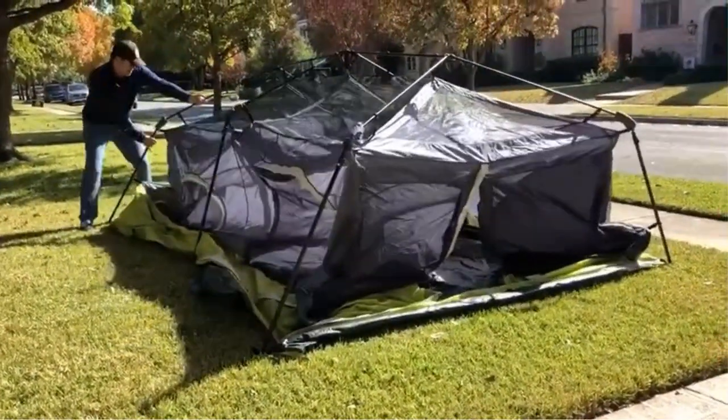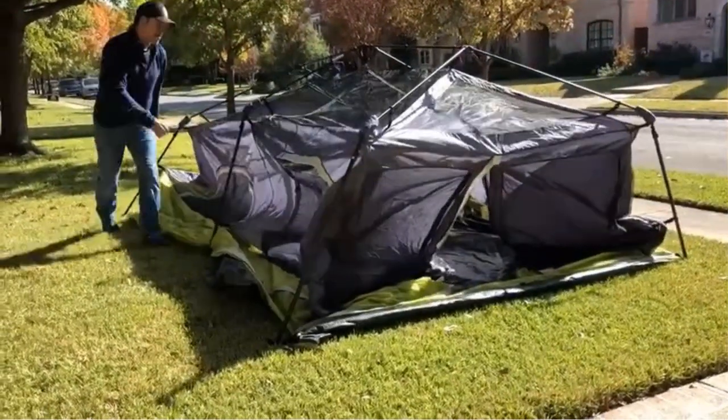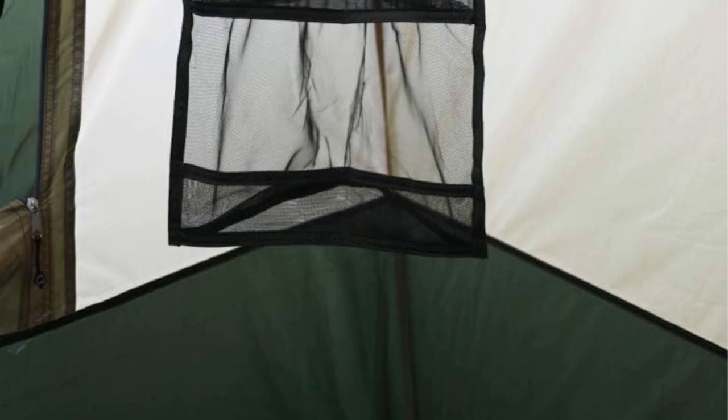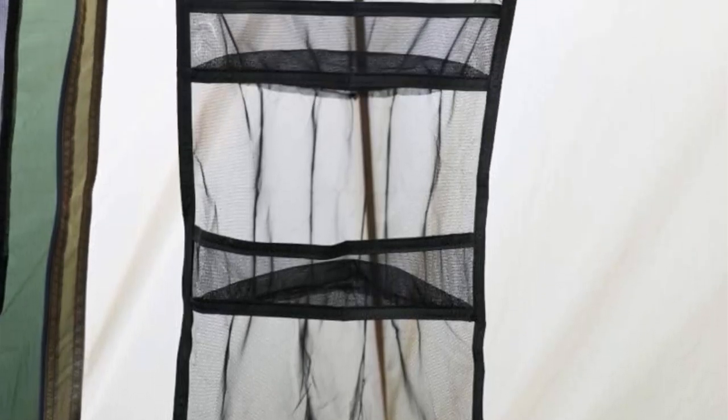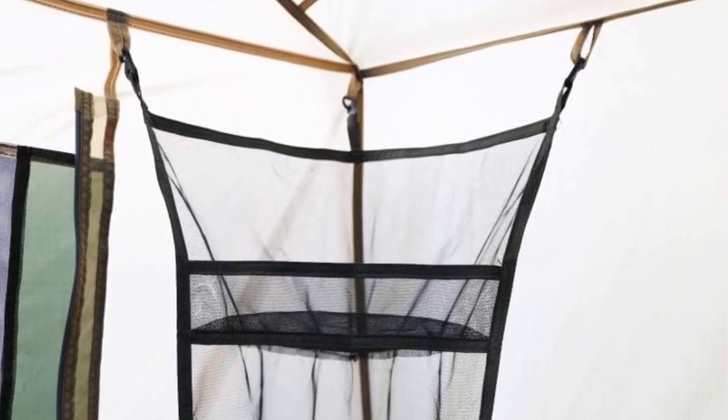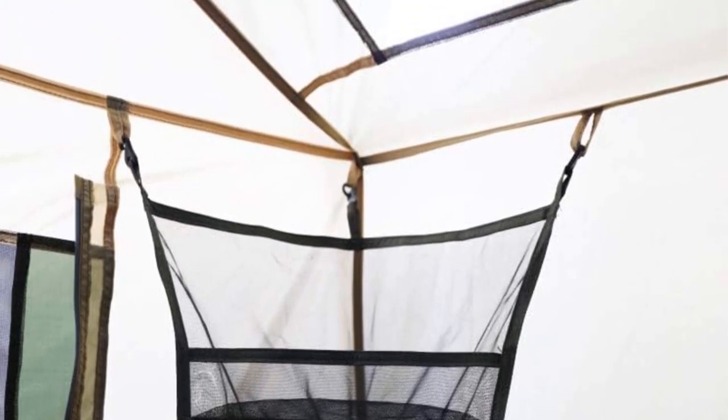Inside the tent, you'll find two two-deep closets with large mesh hanging organizers and gear hangers, along with four carabiners for additional hanging options. Additionally, two hanging corner organizers, two integrated mesh pockets, and a tablet pocket offer plenty of storage space for smaller items.